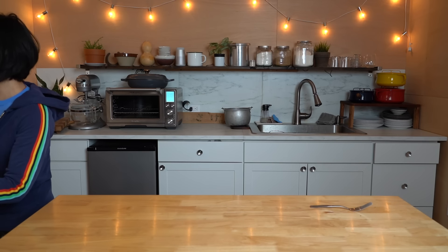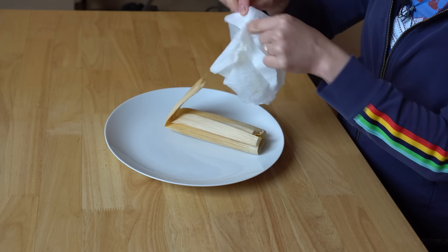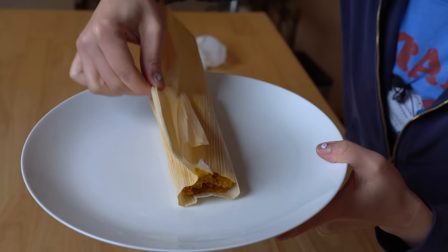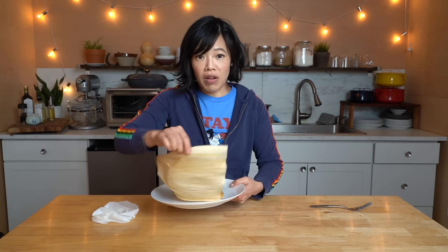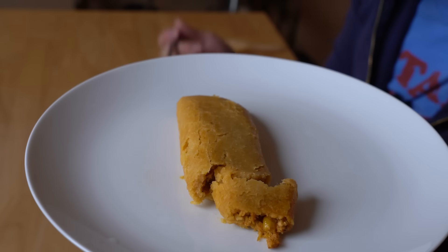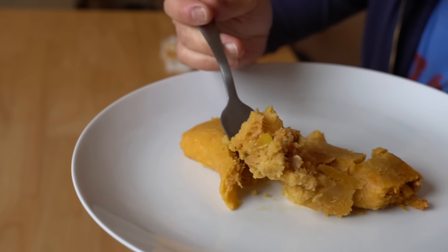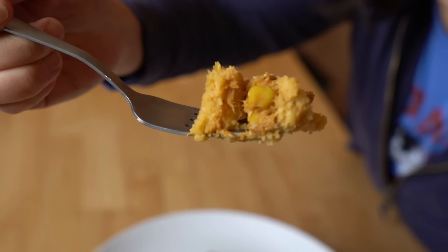We are back with our chicken tamale. We're going to take the paper towel off of it — look how steamy hot it is! It's wrapped in its corn husk. I've made homemade tamales before, and making these is such a labor of love — so much work to make. Here it is, steaming hot. I'm going to cut it right in the middle so you can see what it looks like. Look at that! Fluffy masa, there's a piece of corn, shredded chicken.